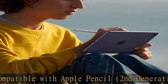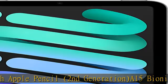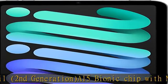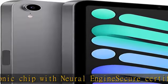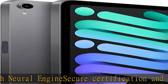12MP Ultra Wide Angle Camera, Compatible with Center Frame. Available in Purple, Starlight, Pink, and Space Gray. Sideways Stereo Speaker. Show More in the description to get this product today at the best price.